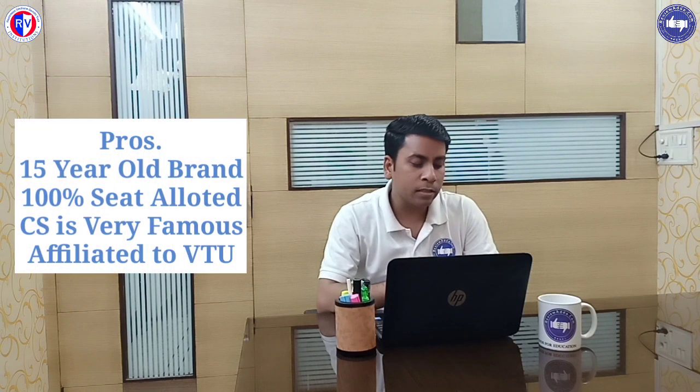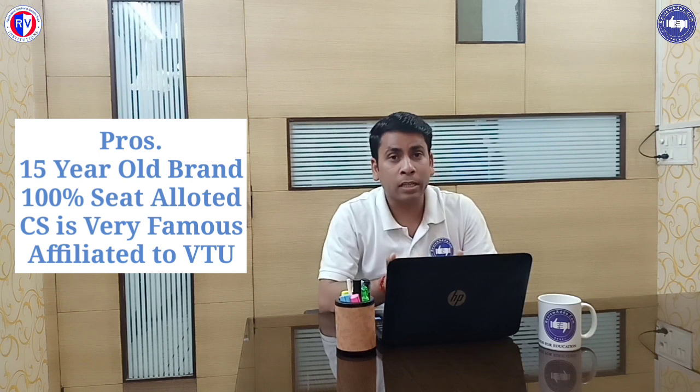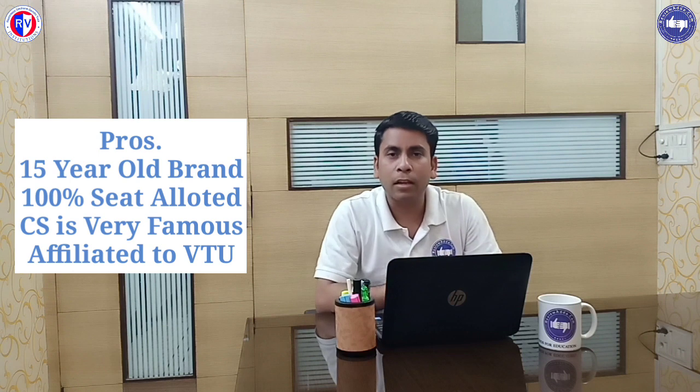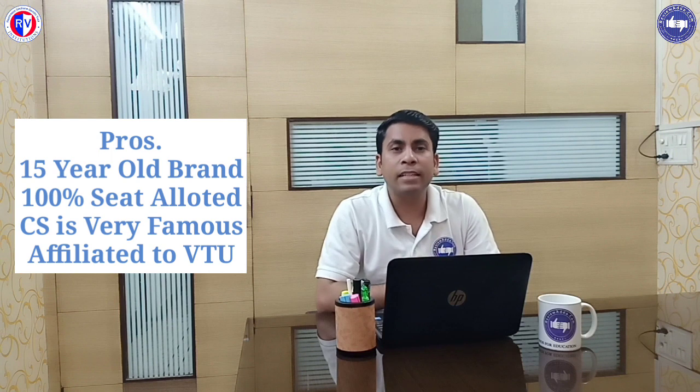Now if you talk about the pros of the college: it is a 15-year-old brand, and there is 100% seat allotment. CSC is very famous for this college. And one more thing — it is affiliated with BTU.